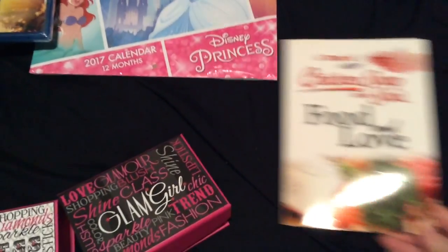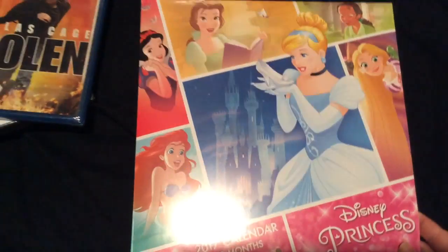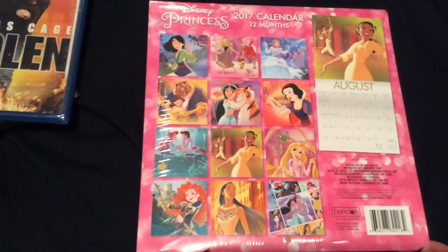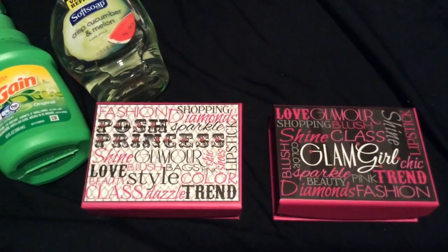I also got a calendar for next year featuring the Disney princesses, because I love Disney princesses. My favorites are Ariel and Belle, and I love that they included Tiana on there.